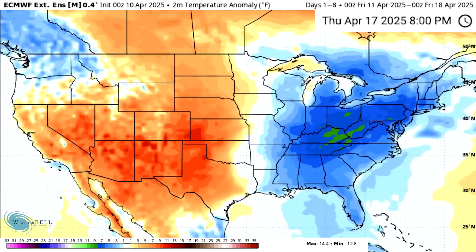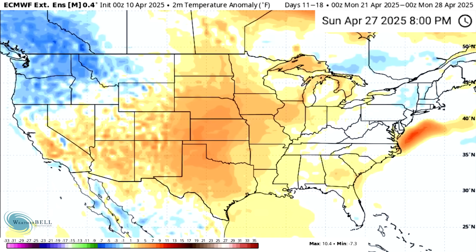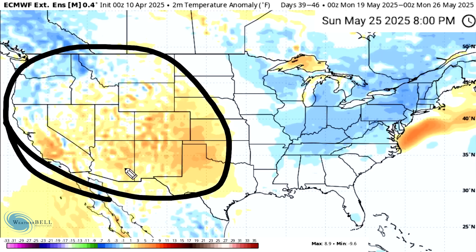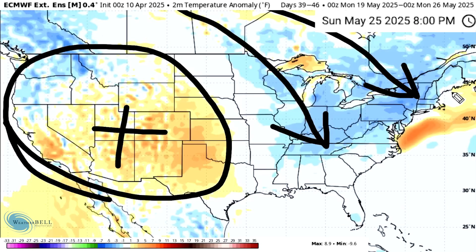Looking at the European extended model, it's going to be very similar — right around the 21st or 28th time frame, it does look a little cold in the west, warm in the east. But look at where we end up as we move into May on this model: the warmth at least putting up a fight out west, but this continues to bring the cold into the east. I am very hopeful that this cold-dominated pattern doesn't last into May — that would be a huge bummer for the late spring and early summer time frame.